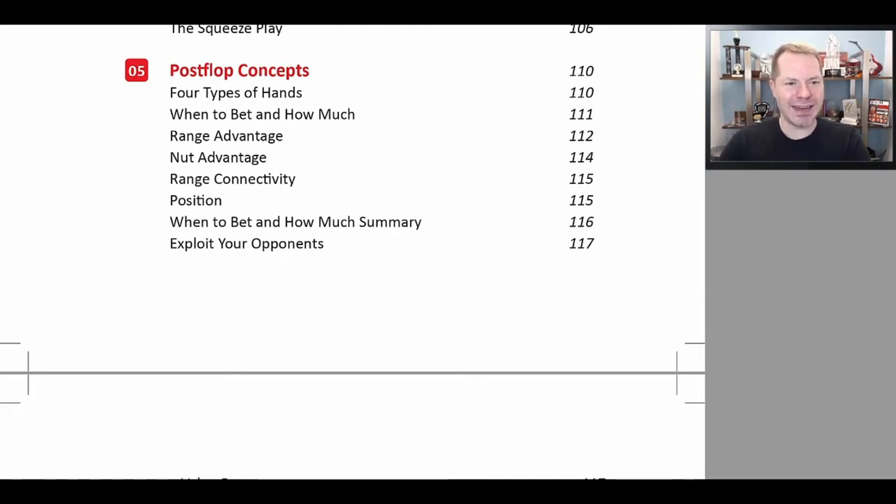And then you're also going to have junk. In this very big section, we explain how to think about your range and balance it from a fundamentally sound manner so that you can replicate what a game theory optimal solver would do. Because at the end of the day, if you play closer to a fundamentally sound strategy than your opponents — even if you don't know what they do wrong — you're going to win in the long run.